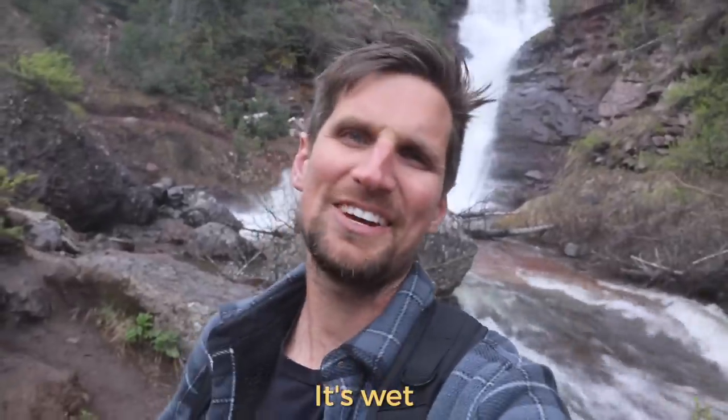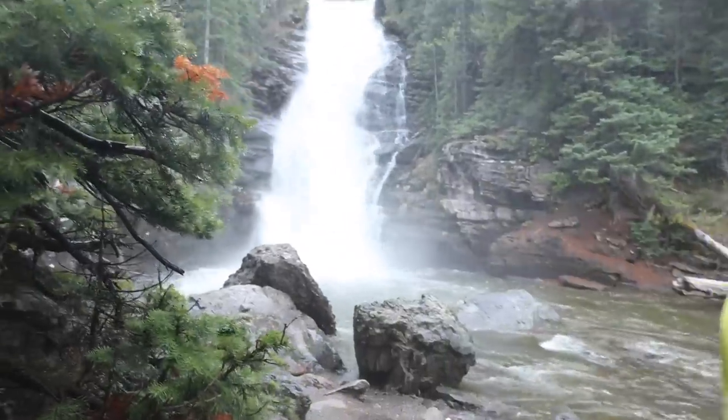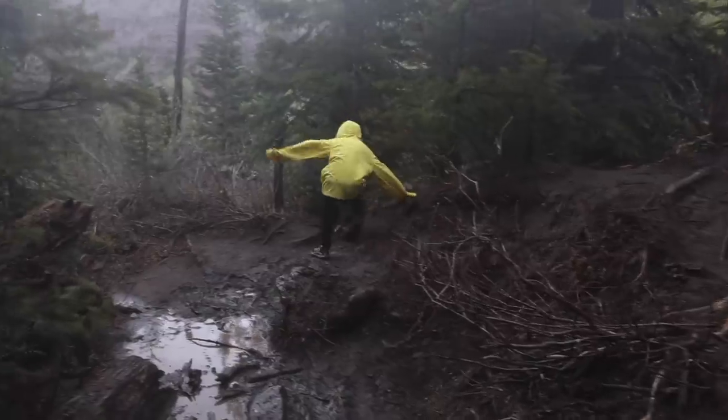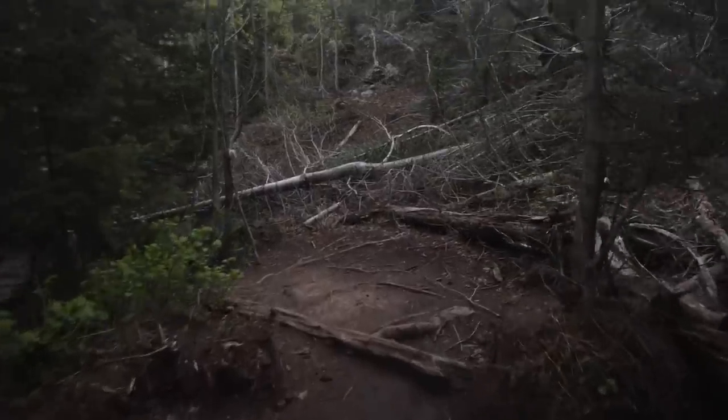It's wet, we're cold, but this is amazing. Totally worth it. And on our way back down, the kids found something they'd been waiting to see this entire trip.